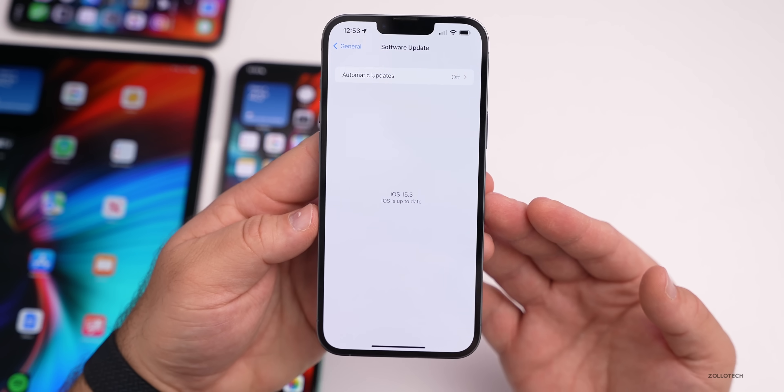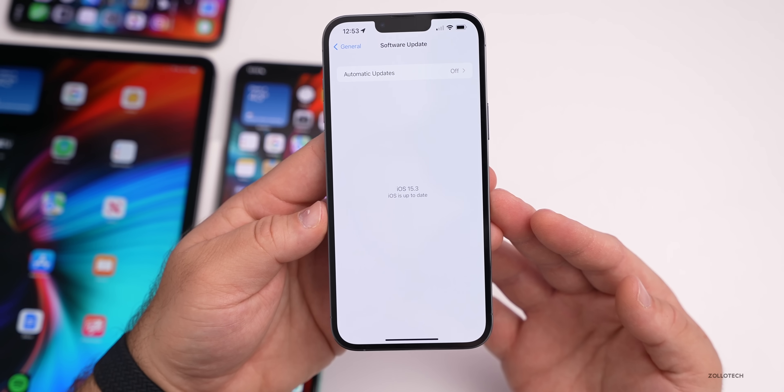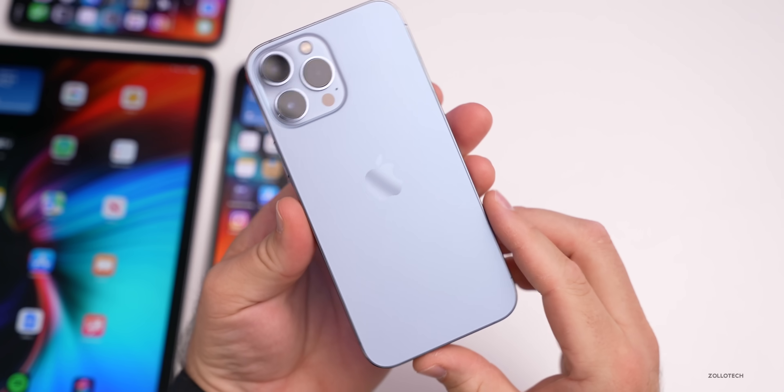They're probably working on iOS 16, so maybe they just don't have enough workers to keep iOS 14 updated regularly. Either way, it's no longer a thing, and that's a bit unfortunate.